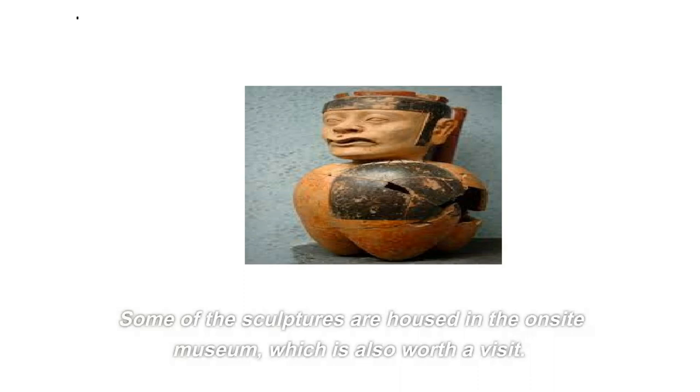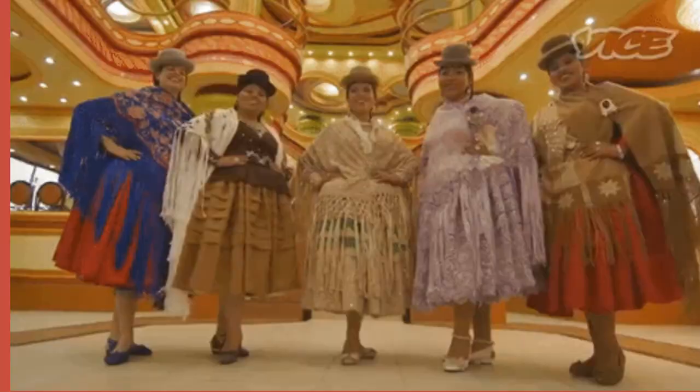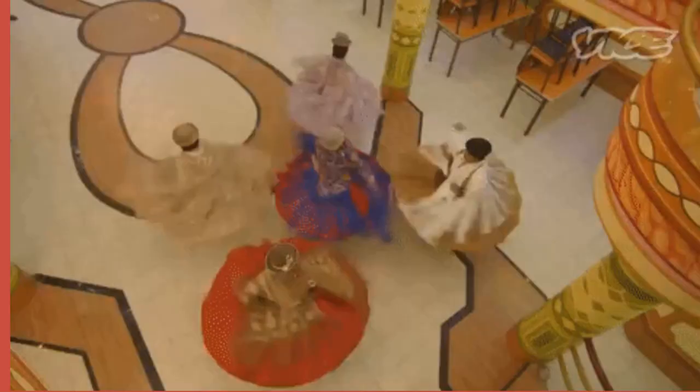Pumapunku is part of the larger Tiwanaku culture, which existed in the Andes region from around 400 to 1000 AD. You can learn about the culture's art, religion, and daily life through the many exhibits and displays at the site. A guided tour is truly the best way to fully appreciate the history and significance of Pumapunku.